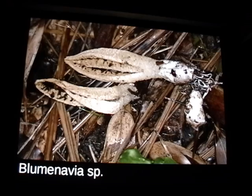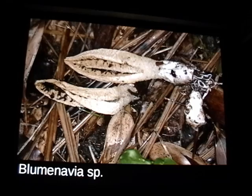This is the first time I've ever seen the genus Blumenavia. These smell awful — I think they're worse than any of the stinkhorns we have in the United States.